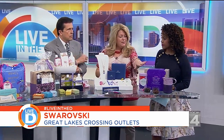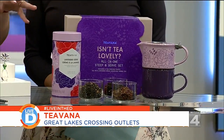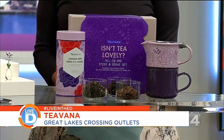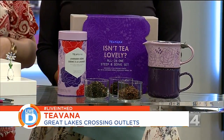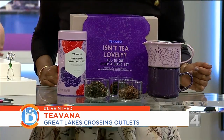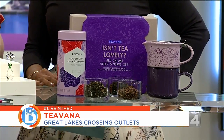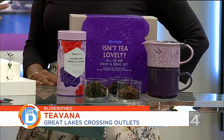And then Teavana — Teavana is always so wonderful. They have this great new package, a new flavor called 'Isn't Tea Lovely?' It all comes together with a steeper and this new lavender cream loose leaf. Smells so good! Teavana also has a wide variety of loose leaf teas, which fits everybody's budget. And there's a great promotion going on right now — if you buy mom a Great Lakes Crossing Outlets gift card of $50 or more, you get a free gift from Teavana.